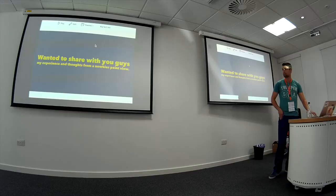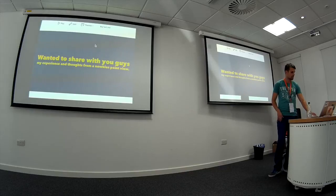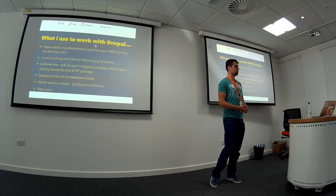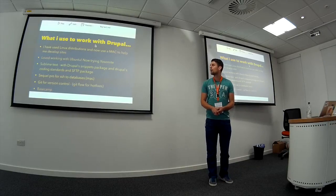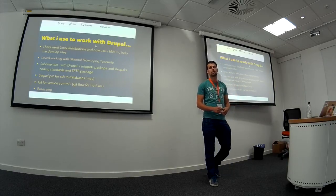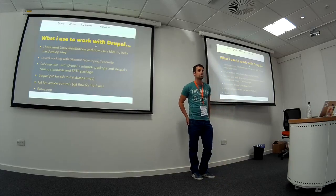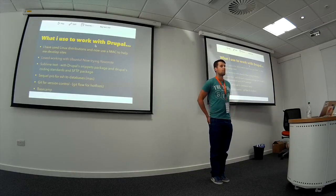I just wanted to share with you guys my thoughts and experience from a newbie's point of view. What I use to work with Drupal: I've used Linux distributions and now I use my Mac to develop sites. My main text editor is Sublime Text and I use quite a few Drupal snippet packages, coding standards packages, and SFTP packages so I can quickly and efficiently develop.